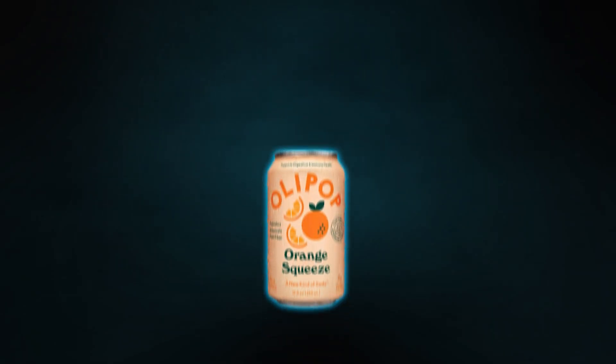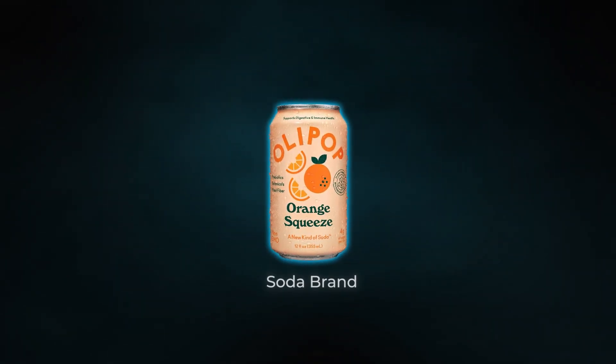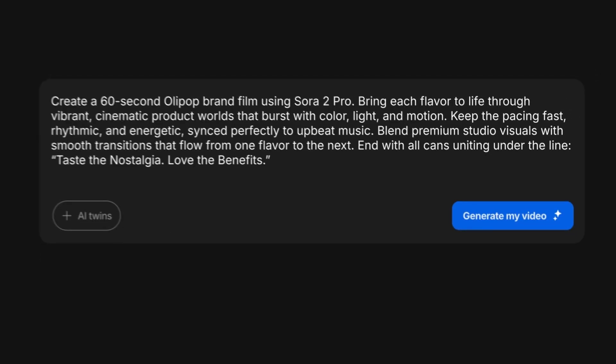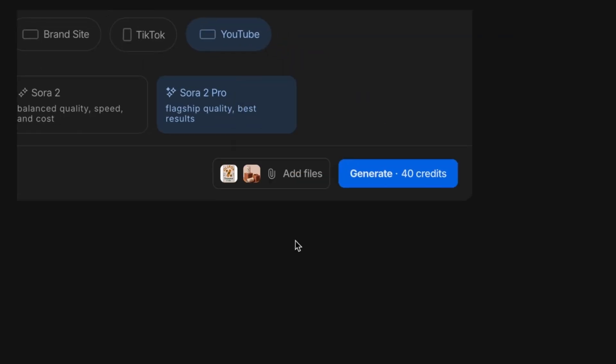Now let me show you some actual examples of what it's capable of. The first one is an ad concept for Ollipop, which is a soda brand. You can look at the actual prompt that was inputted and also what the final result was.